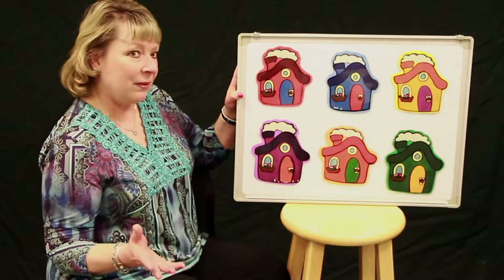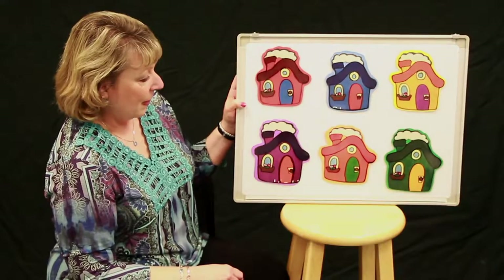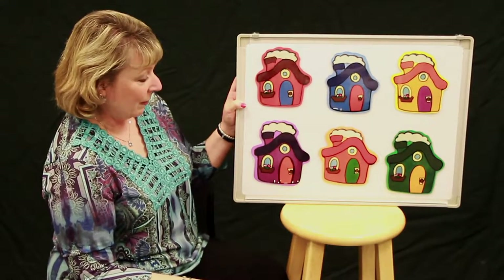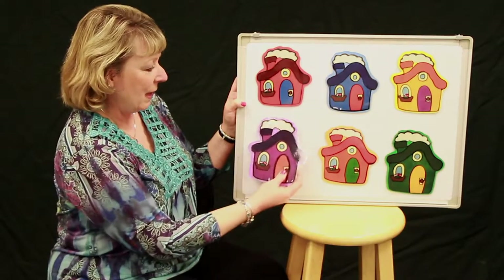Where did Little Mouse go? Is he in the purple house? Let's see. Little Mouse, Little Mouse, are you in the purple house? Let's take a peek and see. Nope, he's not in the purple house.